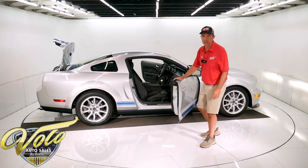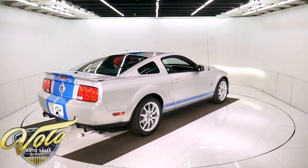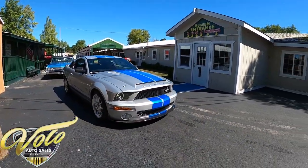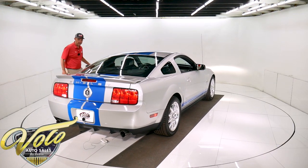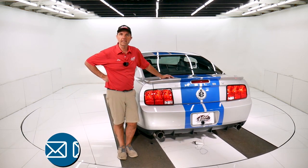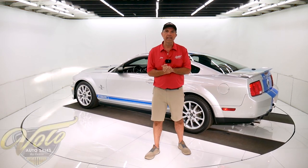I'm probably forgetting something — that's why you should go to volocars.com. You can read all the specs. I carefully write the ad for each car. That'll give you all the information. Also on our website, there are plenty of ways to contact us. Our staff can help answer any questions about the car, the buying process, shipping, and financing. We'll help with all of that. Go to volocars.com. If you enjoyed the video, subscribe to our YouTube channel and click on the bell icon — you'll be the first to see the next one that comes out. Thanks for watching.